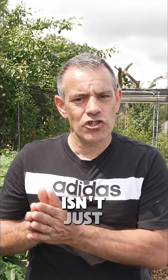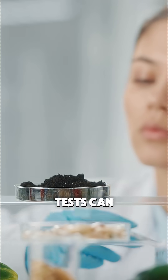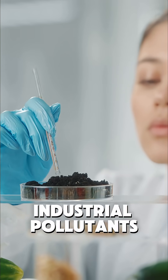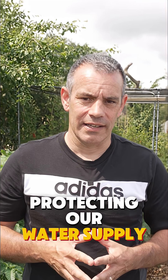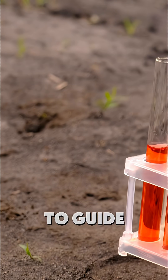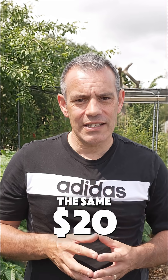Soil testing isn't just for growing better tomatoes — it's becoming an environmental superpower. Tests can identify contamination from heavy metals, pesticides, or industrial pollutants. This knowledge is the first step in healing damaged land and protecting our water supply. Environmental scientists are now using advanced soil testing to guide remediation efforts in degraded landscapes, and that same $20 test in your garden can be part of a larger movement to restore our planet's health.